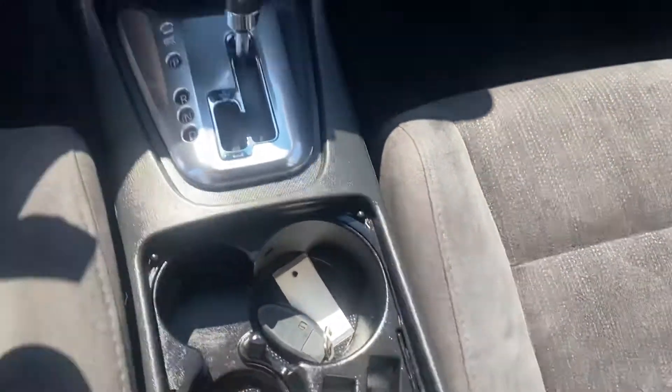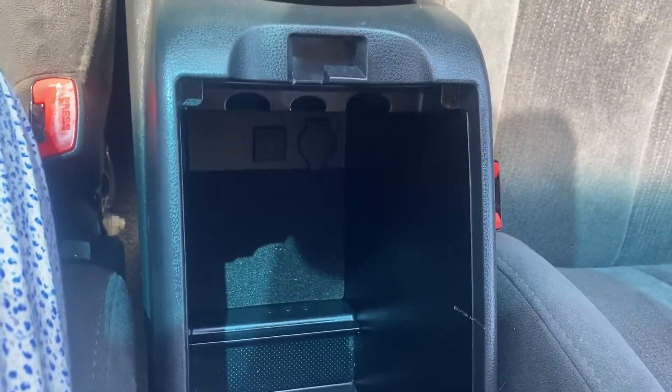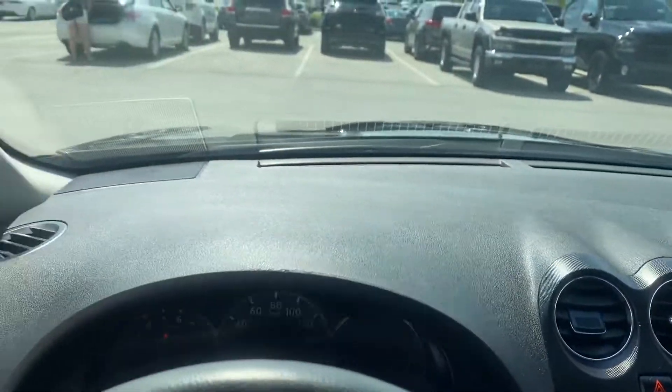A couple of cup holders, the top of your center console, the bottom part of your center console. I'll give you another close-up of the passenger seat and a nice shot of the dash.